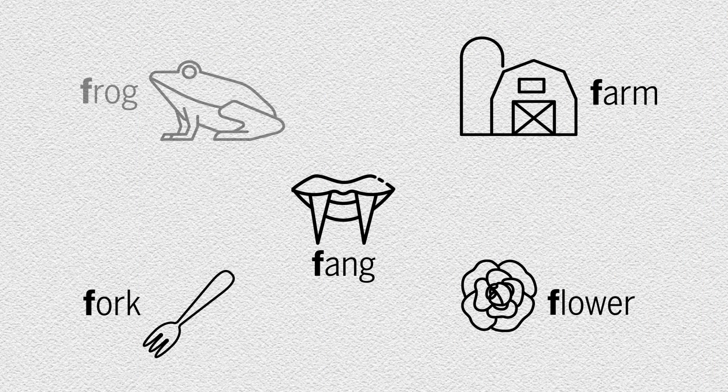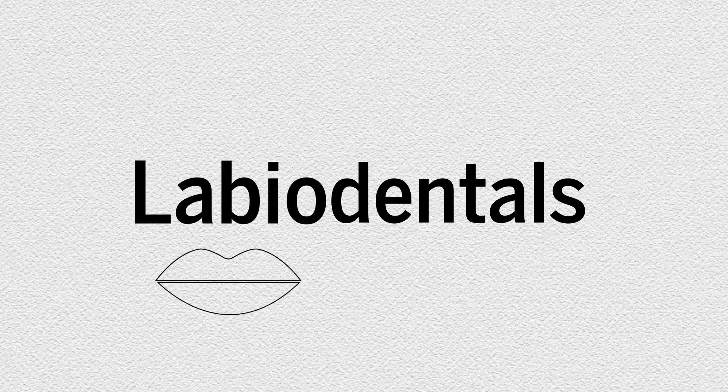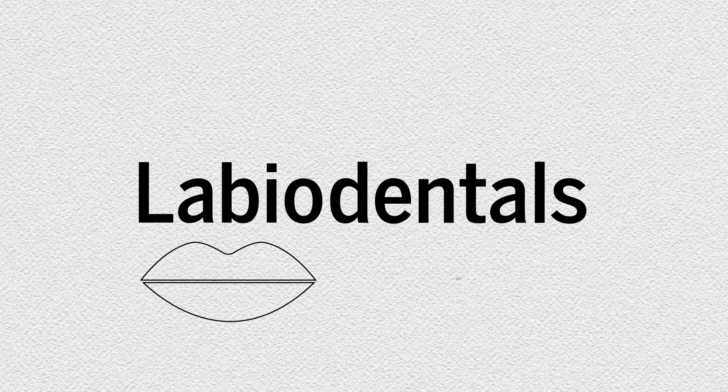Our ancestors thousands of years in the past may have struggled to pronounce these words, as the 'th' sound would have been cumbersome to produce. Sounds like 'th' or 'v' are called labiodentals — 'labio' relating to your lips, and 'dentals' your teeth. They are produced when you raise your bottom lip to touch your upper teeth.